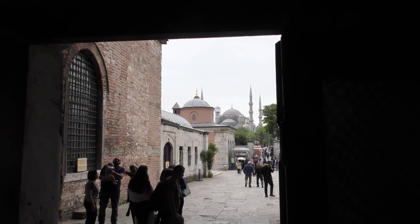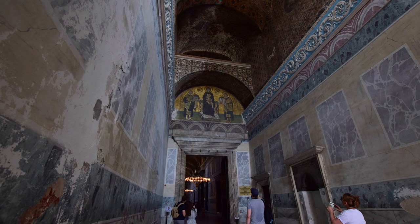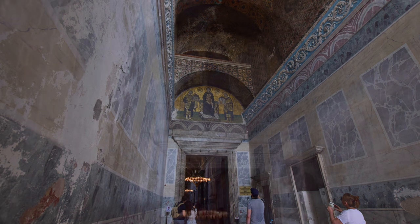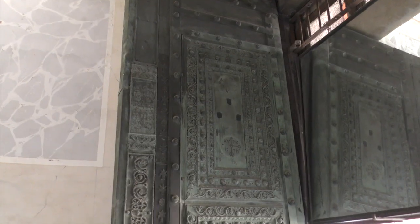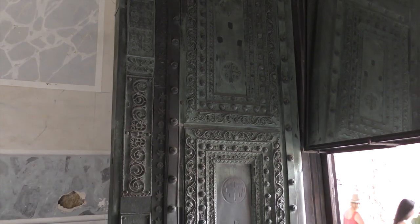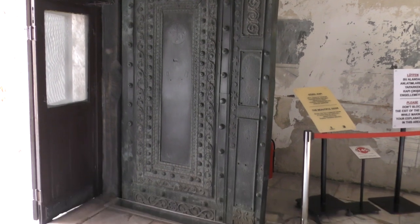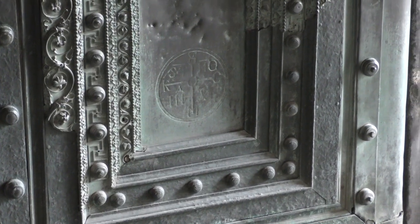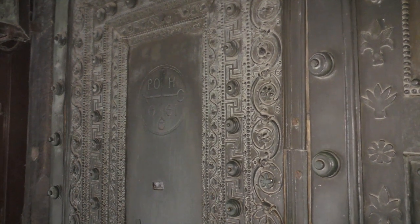At the south end of the inner narthex is an exit from the building, known to us as the Vestibule of the Warriors. In later centuries, the emperor would enter from this direction and leave most of his bodyguard to wait for him here, hence the name, Vestibule of the Warriors. The main draw here is one of the surviving mosaics, which we'll talk about in another video. But check out the elaborately carved doors while you're here. Supposedly they were taken from a BC pagan temple in Tarsus, although some scholars think that they are a much later Byzantine work of art. Either way, it is striking, and we know it was installed here by the 9th century emperor Theophilus, because the monograms of his family have been carved into it along with the date.